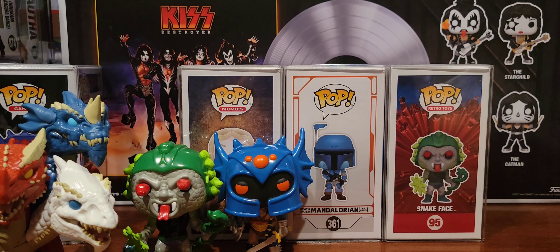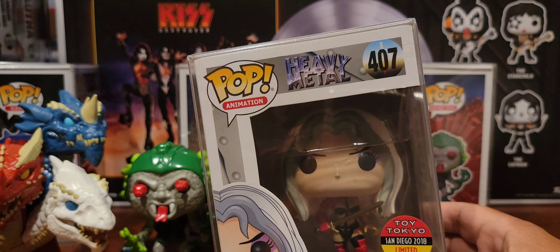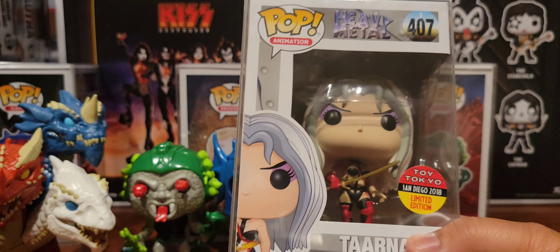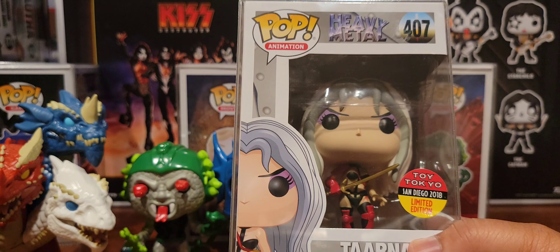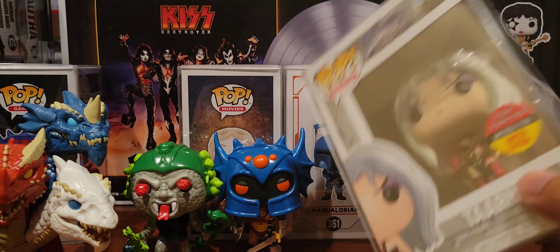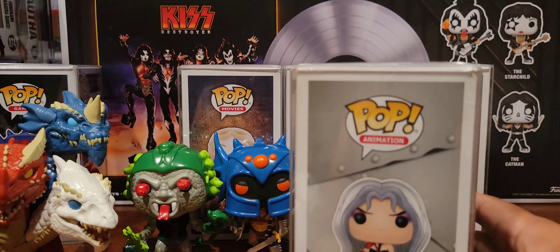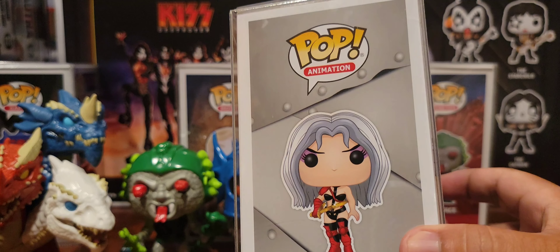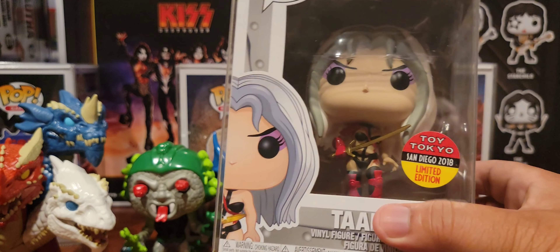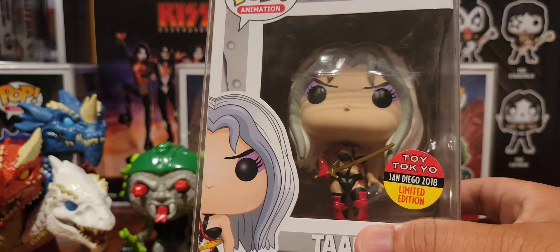Last but not least, I was able to get Tarna from Heavy Metal. I love that animated movie — it's probably one I could watch all the time based on the soundtrack alone, it's so awesome. Heavy Metal is an 80s classic, you guys have got to watch it. This one was sent to me by my boy Mr. E — thank you sir.